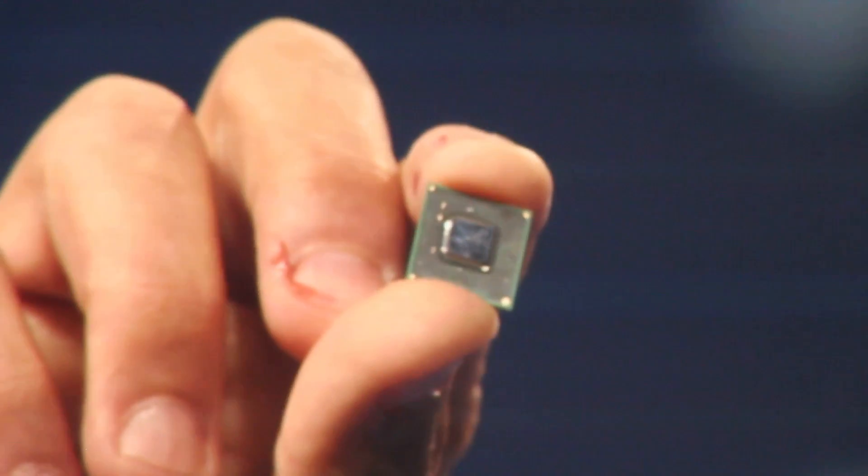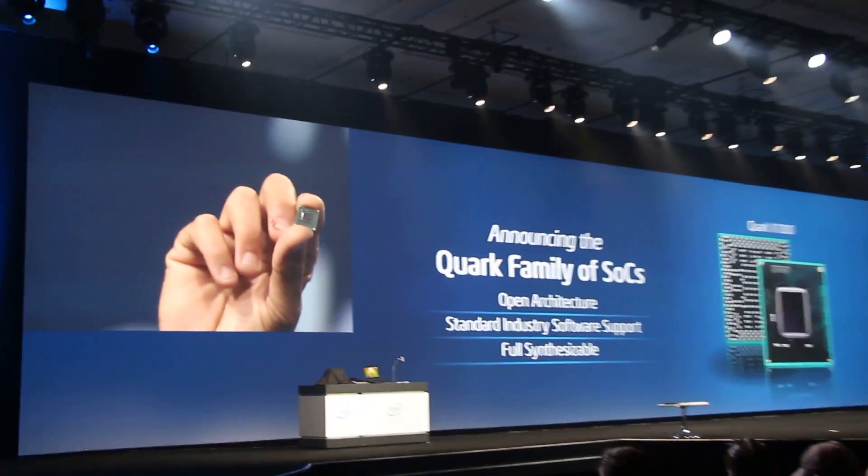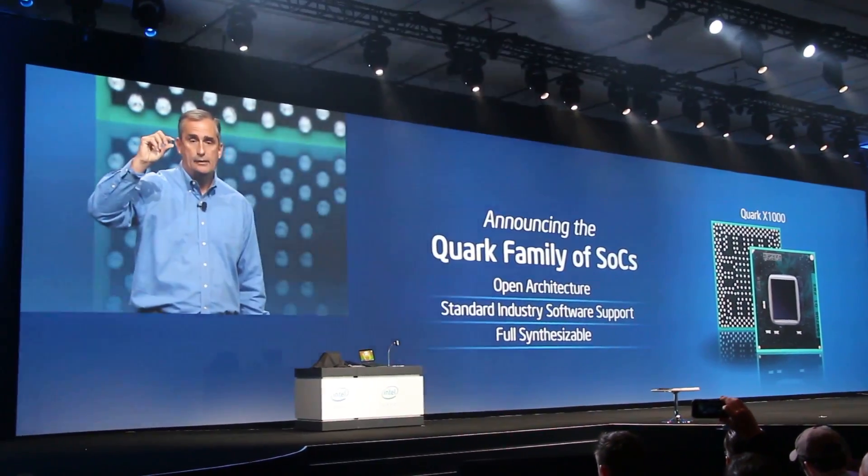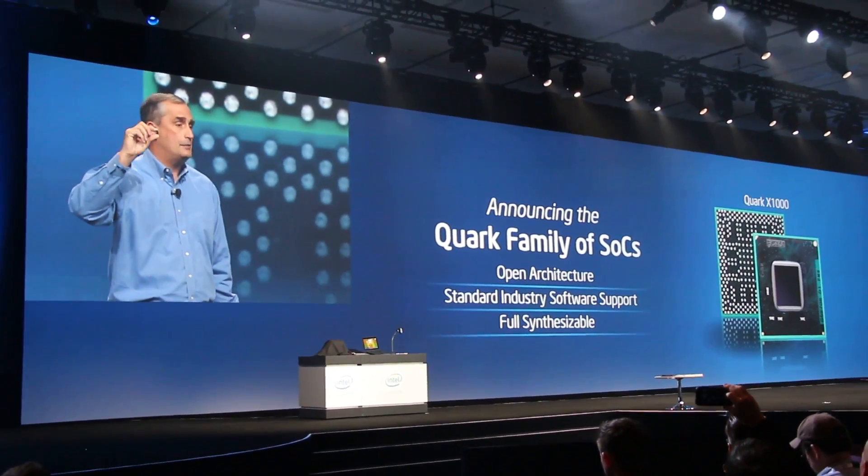This part is one-fifth, roughly, the size of our Atom microprocessor, and the power. It is fully synthesizable, with an open architecture and open ecosystem. It is designed for the Internet of Things.